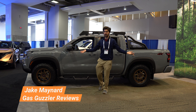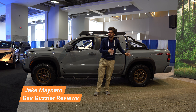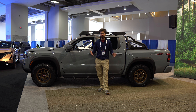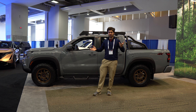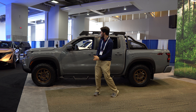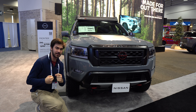Mid-size pickup truck shopping is hard. You can go for the Ranger, but that hasn't been updated in years. There's the Colorado, but that was just updated — no way you're going to find one on dealer lots. There's the Tacoma, but everyone has one of those. If only there was a reasonably priced, recently updated vehicle that stands out a little and serves pickup truck needs while also being a comfortable daily driver. Enter the Nissan Frontier.